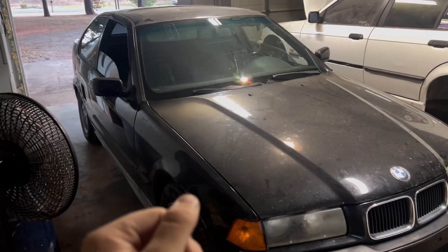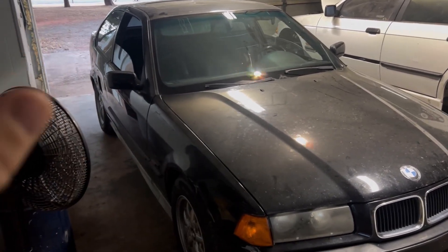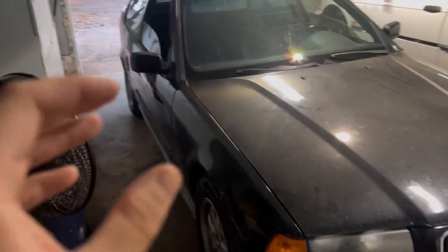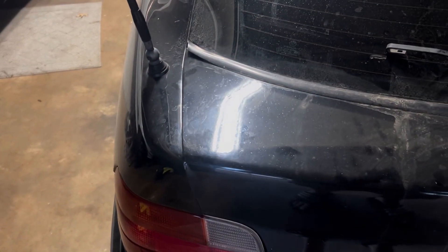It has 210,000 miles and it runs good, but it needs a lot of love, as you saw. Some body work on this side. The hatch is off because the hinges are bent, I believe, so it's a little off.